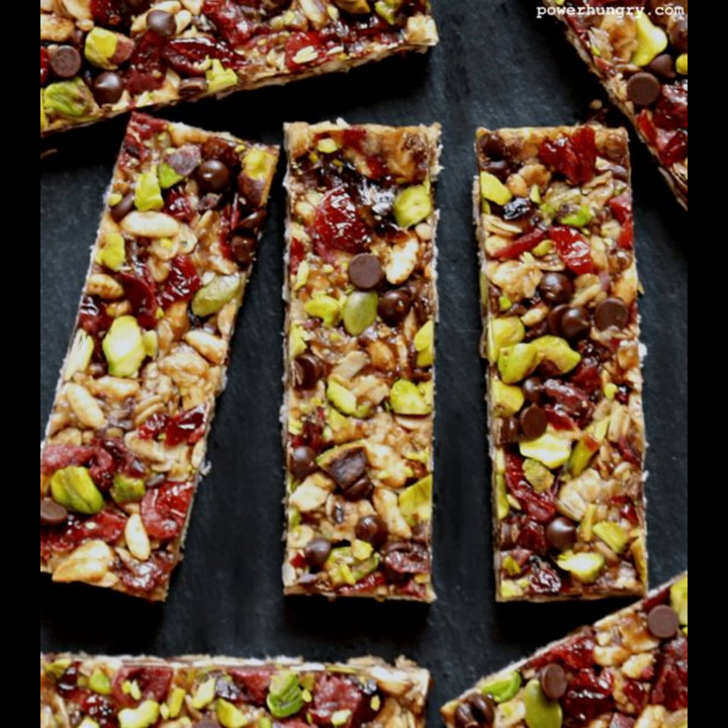Homemade granola bars offer the flexibility to tailor ingredients to your liking, ensuring they're free from added sugars and preservatives commonly found in store-bought options. By customizing flavors and ingredients, you can create healthier snacks that suit your taste preferences.